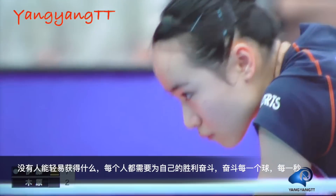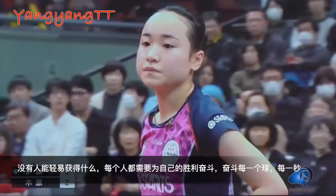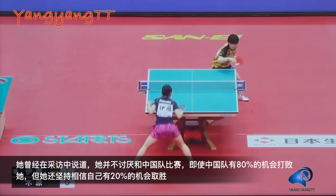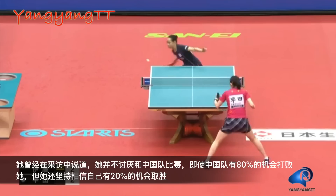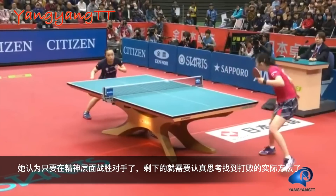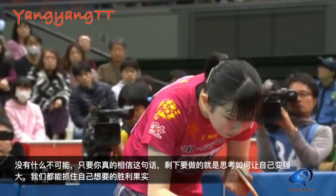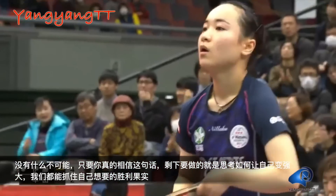Nobody can win anything easily — we all have to fight for our victory, fight for every ball, fight for every moment. You can clearly see this fighting spirit in Mima. She told the media that she doesn't hate playing against Chinese players, even though Chinese players have an 80% chance to beat her and she only has a 20% chance to win. She still believes she can win. She thinks if she can exceed her opponents on the spiritual level, all she needs to do is find ways to defeat them. Nothing is impossible if you truly believe — all you need to do is think about how to make yourself stronger.